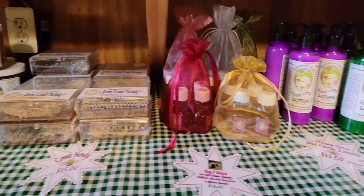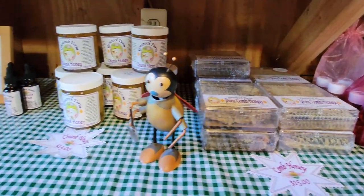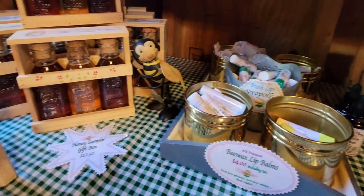And we have various gift packages and different sizes that we sell. I also make creamed honeys, which are whipped, so they're spreadable and they don't drip quite as much — a good choice for toddlers.